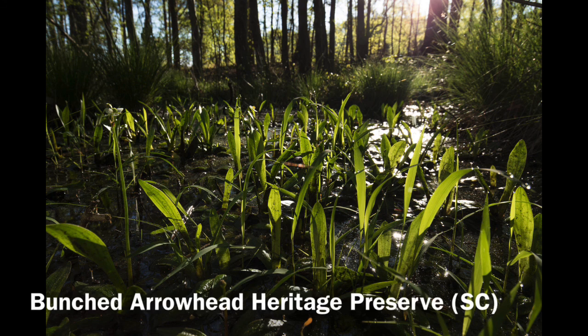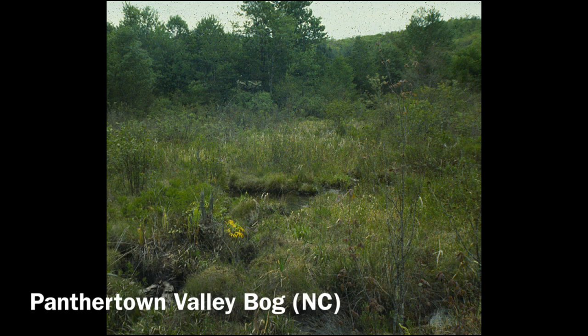Next, Bunched Arrowhead Preserve in Greenville, South Carolina, featuring a Piedmont Seepage Forest and Bottomland Hardwood Forest. And finally, but not least, Panther Town Valley Bog in Jackson County, North Carolina, featuring a southern Appalachian bog.